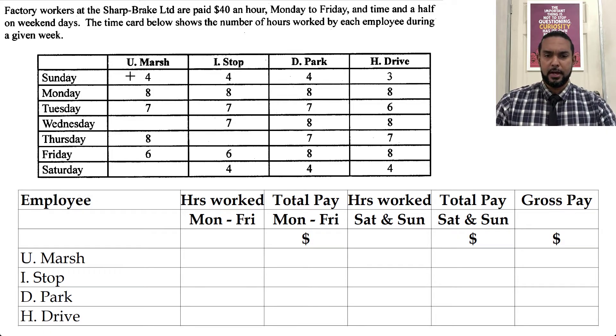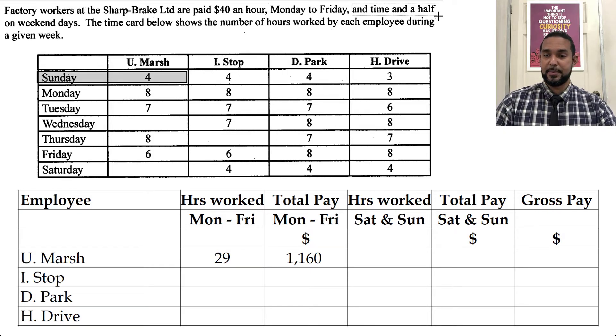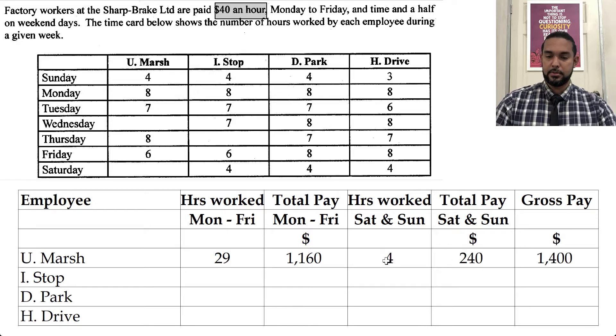Let's take a look at UMarsh's hours. For Monday to Friday: 8 and 7 is 15, 8 and 6 is 14, 15 and 14 is 29 hours. Employees are paid $40 an hour Monday to Friday, so 29 multiplied by 40 gives 1160. For Saturday and Sunday, UMarsh has just 4 hours, and the rate is time and a half — so 40 multiplied by 1.5 is $60. Four times 60 is 240. Adding 1160 and 240 gives a gross pay of 1400.